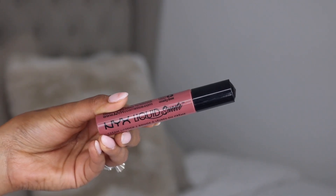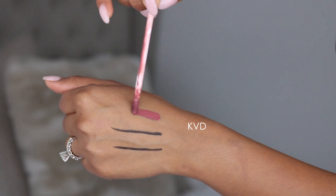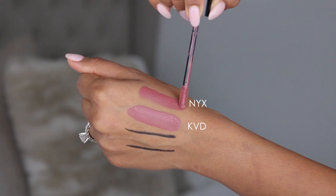The most amazing dupe for Lolita is the NYX Liquid Suede in the shade Soft Spoken, which I have on my bottom lip — and you can see they're exactly the same color. The formula is definitely different, but the color is exactly the same. Lolita retails for $20 while the NYX Liquid Suede retails anywhere between $5 to $7. So if you're looking to get the Lolita shade on a budget, the NYX Liquid Suede in Soft Spoken is definitely the way to go.